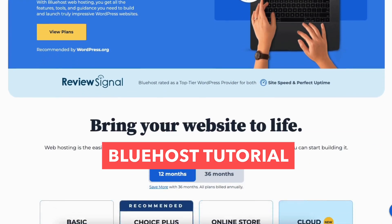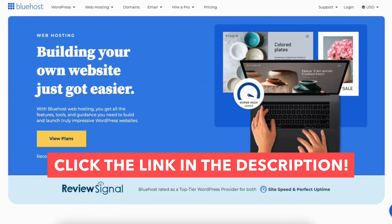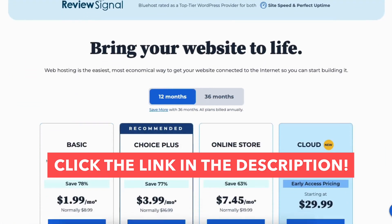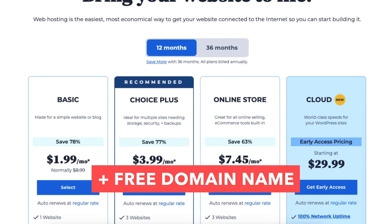In this Bluehost tutorial video, I'm going to be going over how to get a Bluehost free domain name step by step from start to finish. I'll be providing you with a Bluehost discount so you can save some money on your Bluehost web hosting purchase. You'll get up to 78% off Bluehost hosting plus a free domain name. Let's get started with the Bluehost free domain name tutorial.